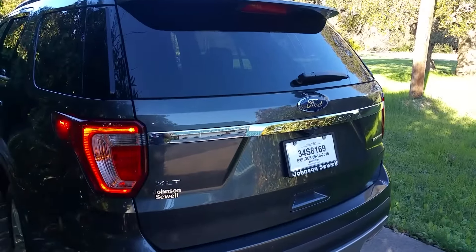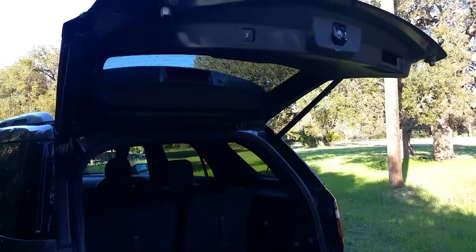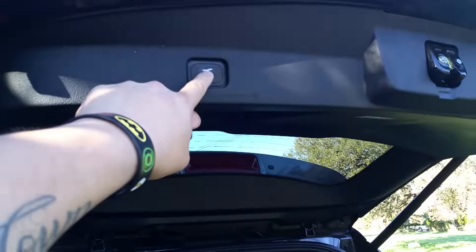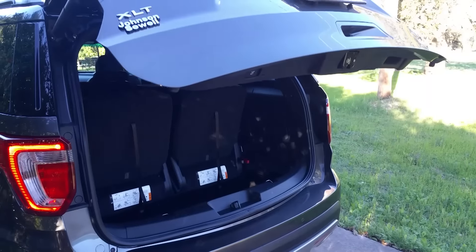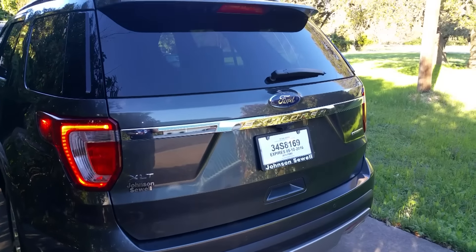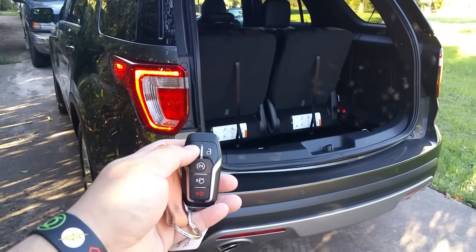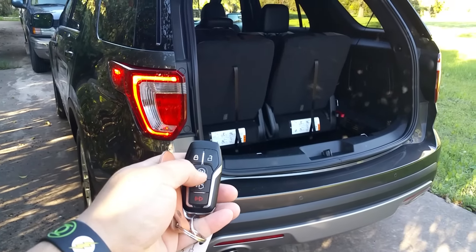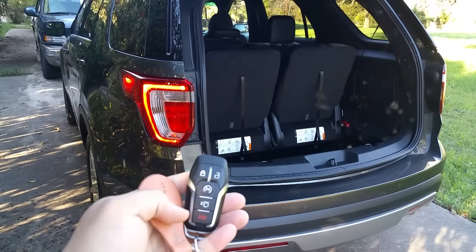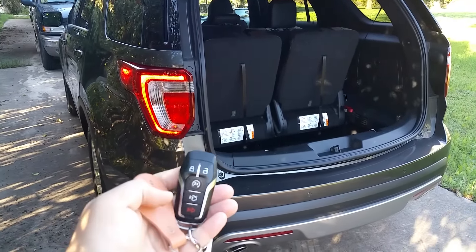So I know you can open the hatch by pushing this button twice — nice. And then this button here closes it. Let's open it again. Oh, and there's a remote start on this thing too. I just don't remember exactly how he did it — I think it was this button and then this one twice. Boom — that just started the car. And to turn it off you push it again — see, turns off. Nice.